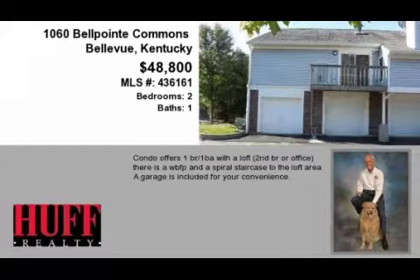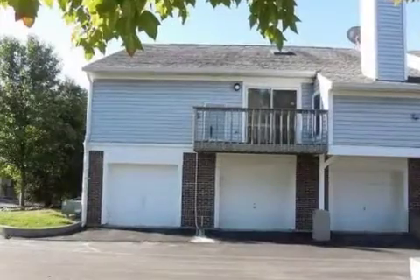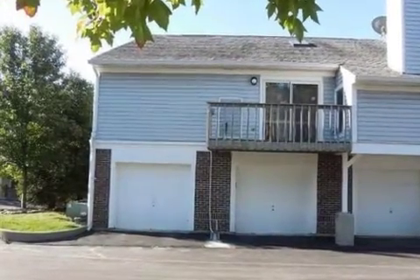This property is a two-bedroom, one full bath condominium. The list price has recently been reduced to $48,800.